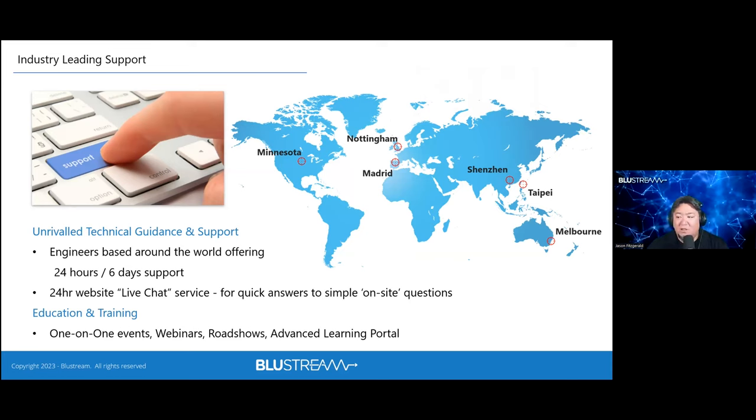From a support standpoint, you're guaranteed pre-sales, during-installation, and post-sales support. Bluestream has bases of operation globally: Melbourne (where the company was founded), two locations in Asia, two in Europe, and the U.S. office in Minnesota. Through this we offer 24/6 global support — 24 hours a day, six days a week, Monday through late Friday, picking back up Sunday — where you can physically speak with someone from Bluestream.